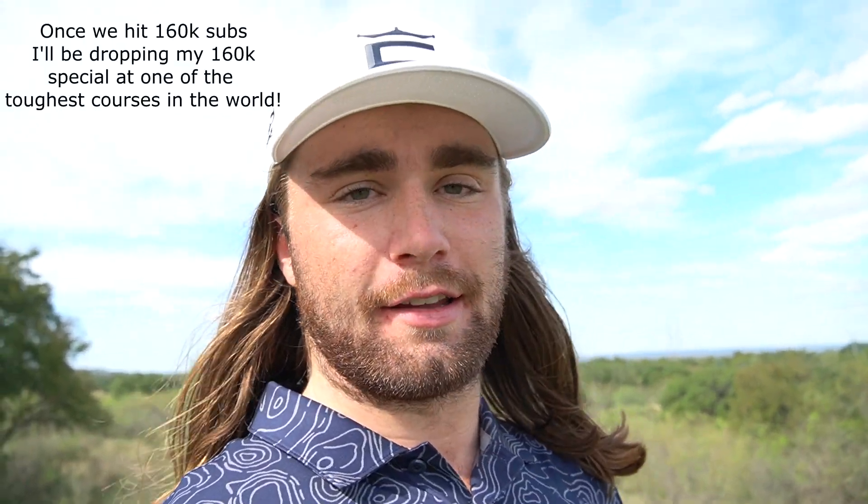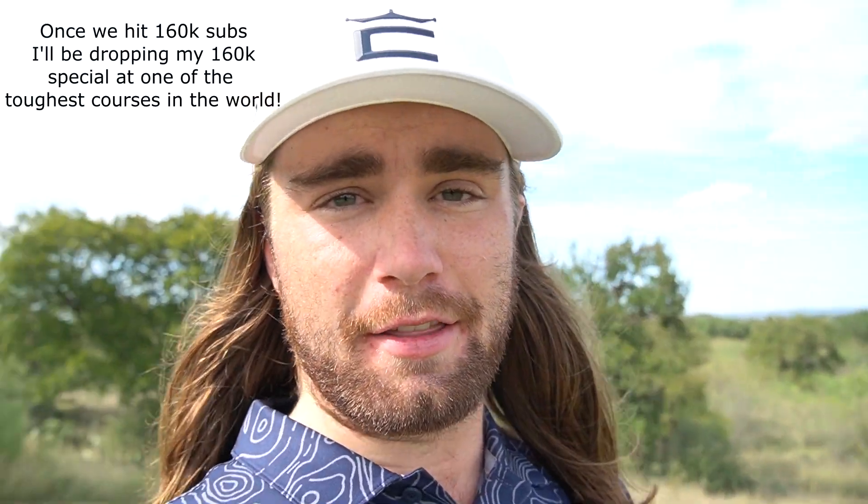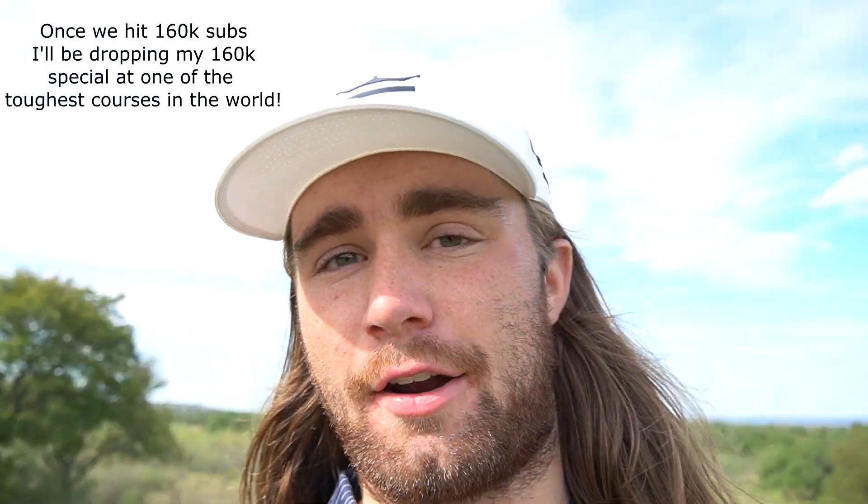Hey guys, what is up? I hope everybody's been having a great day. Coming at you guys with another golf vlog at Horseshoe Bay, playing the Summit Rock Golf Club in the resort. If you guys want more videos like this, please like the video and subscribe — it really does help me out. Helps get this video out to more people, helps the algorithm, and it really motivates me to keep making content like this. It's a Jack Nicklaus design. It's going to be a windy day — we're here in Austin, Texas.